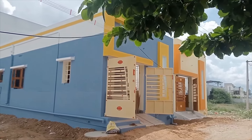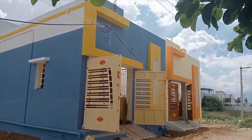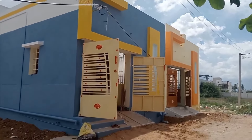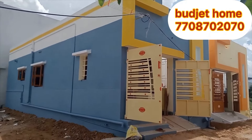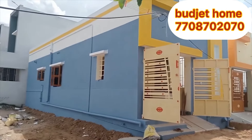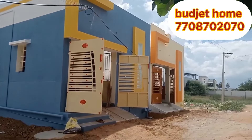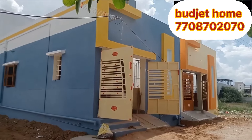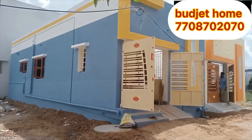Hello guys, welcome back to Dreambald channel. We have a low budget individual 2BHK house in this video. If you are watching this video, you will see the full details. Subscribe and hit the bell icon.